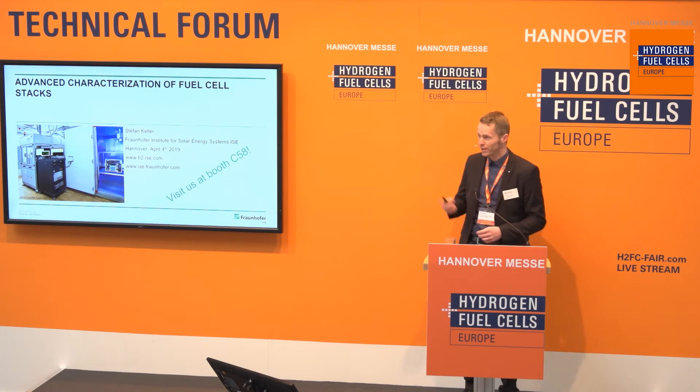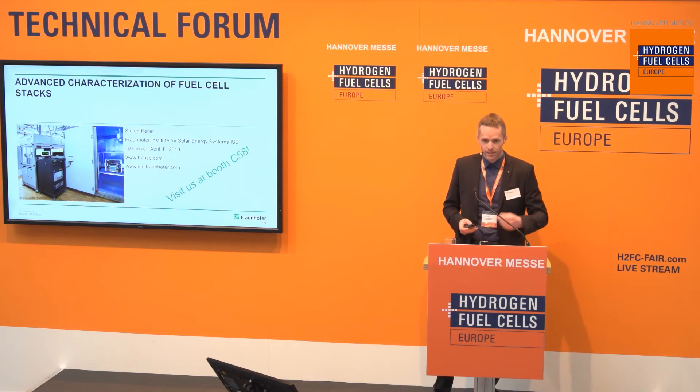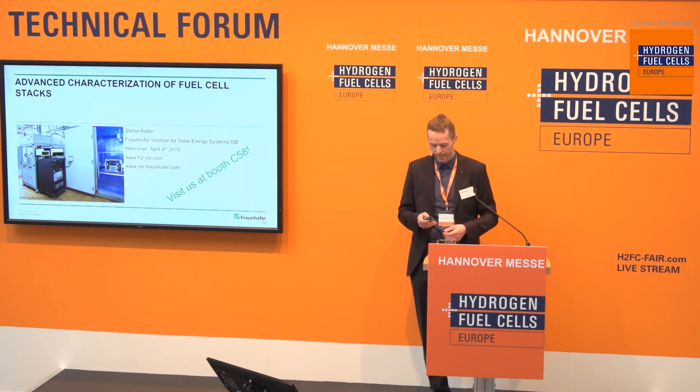Good morning ladies and gentlemen. Thank you for this introduction. My name is Stefan Keller. I'm from the Fraunhofer Institute of Solar Energy Systems located in Freiburg, and today I would like to give you a little bit an idea of what we do, especially in terms of fuel cell stack characterization.